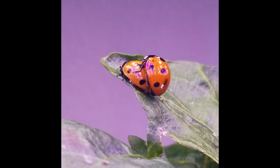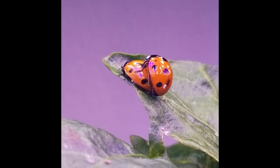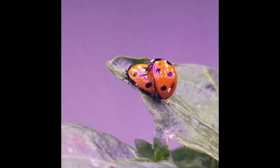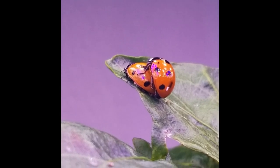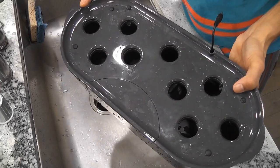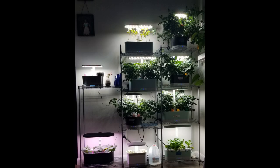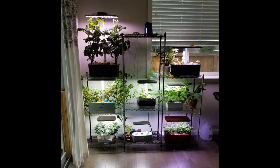I even tried ladybugs, but that created another mess as I have all my AeroGardens indoors in my living room and dining room, and they go everywhere. So I decided to trash all the plants and turn off all the gardens for a couple of months, and I did.